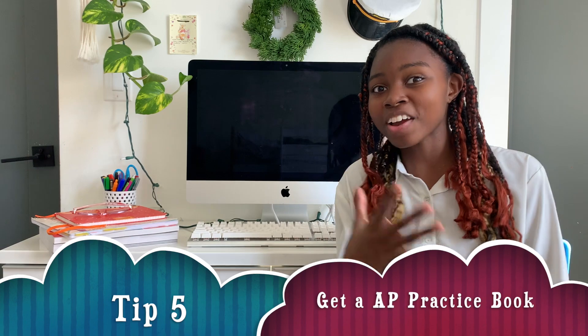My fifth and final tip is for AP exams: make sure you get yourself a book, because if you don't, you're going to be struggling. And put on some fun music while you're studying because it gets you in the mood, and once you're in the mood, you stay in the mood — and it helps.